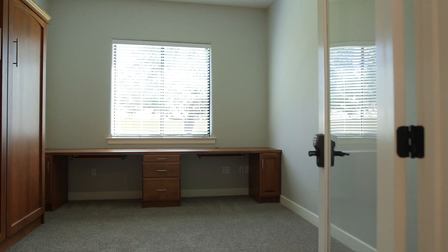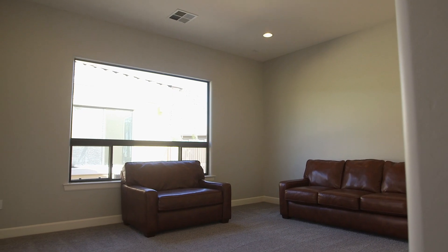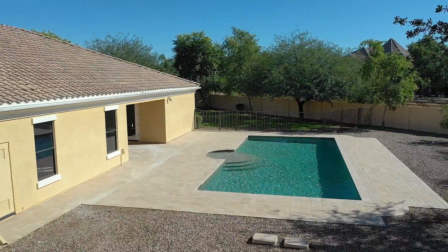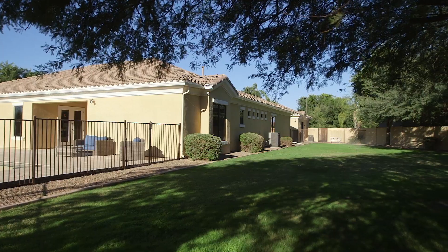There are two additional bonus rooms that can be used as bedrooms, dual office space, or additional private retreats. Outdoors, you will find a sparkling pool with seating area, travertine decking, and over a half acre of outdoor living space.